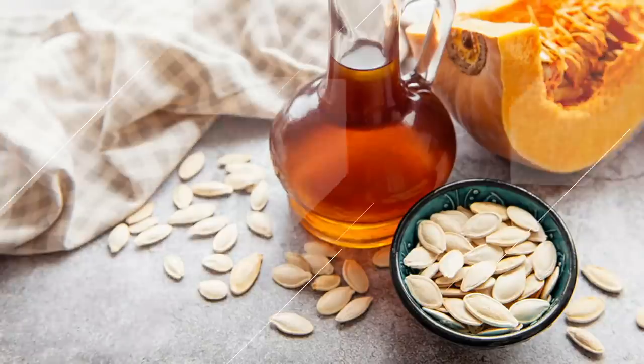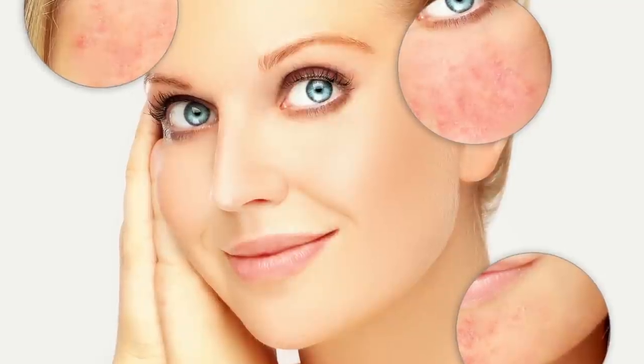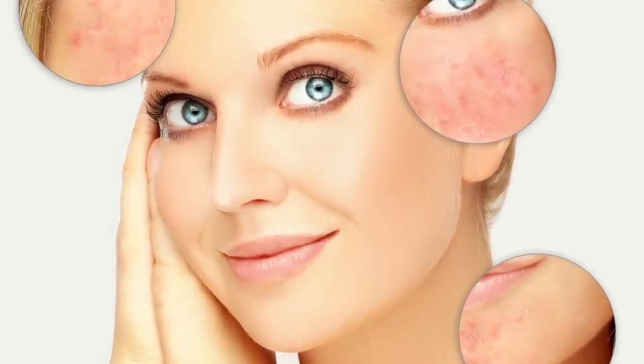Pumpkin seed oil serves many purposes derived from the vitamins and fatty acids present within it. It improves the appearance of aging skin with vitamin C and zinc, and it calms and moisturizes the skin. The zinc and selenium along with vitamin E and fatty acids work synergistically. This oil is suitable for sensitive skin — and more and more people seem to have sensitivity, especially those with rosacea or redness as they age.